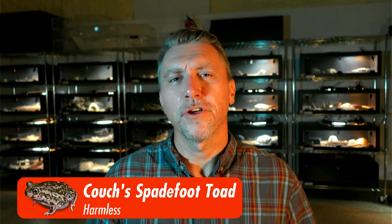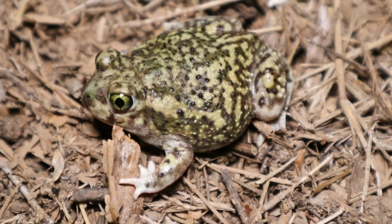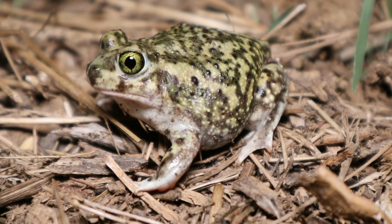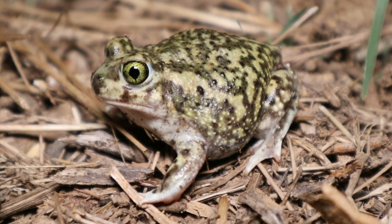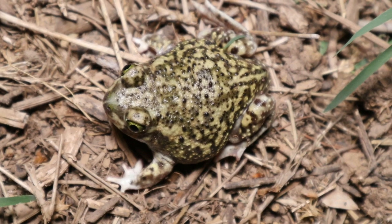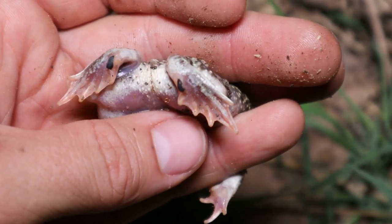Last on the list is the Couch's Spadefoot toad. These really look nothing like a Sonoran Desert toad — they're a lot smaller, usually two or three inches. They can be a bright green, but the big thing that sets them aside are elliptical cat eyes. If you shine a light on this toad and its eyes cinch up into a slit, it is one of the Spadefoot toads. In the Phoenix and Tucson areas it's probably a Couch's Spadefoot toad — nothing to worry about.